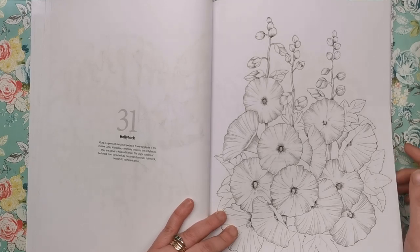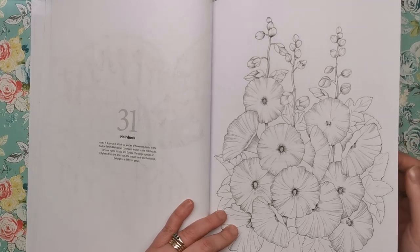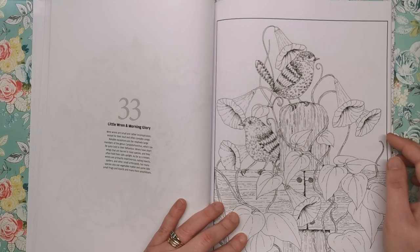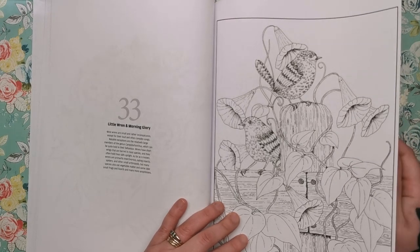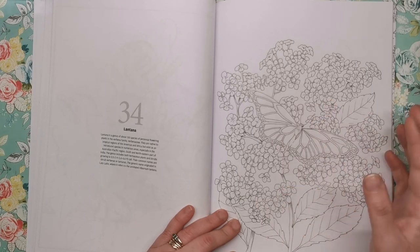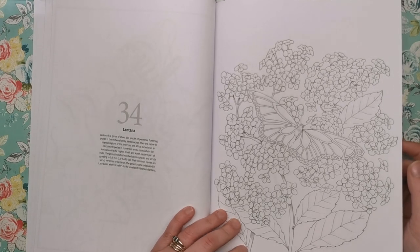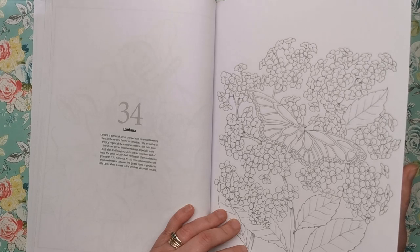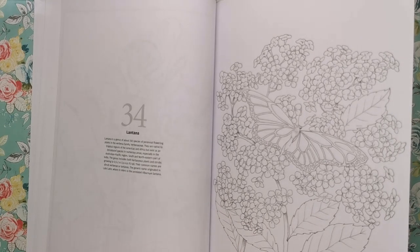Then we've got hollyhocks — a genus of about 60 species of flowering plants in the mallow family. Peonies and black-eyed Susan. We've got the little wren and morning glory. Wrens are small and rather inconspicuous except for their loud and often complex songs — I think wrens are the smallest birds in the UK. This is a very different style, much lighter in line work with lots of flowers bunched together — a nice little project. It's called Lantana, native to the tropical regions of America and Africa but existing as an introduced species in the Australian Pacific region and India. And there's a butterfly there as well.